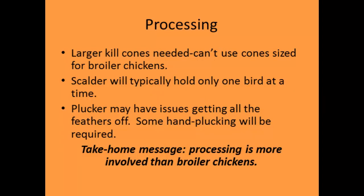If you process on-farm with your own equipment, one thing you'll find is you need larger kill cones — the ones for large broilers won't fit turkeys. Your scalder won't hold as many birds — usually only one at a time — and there's more hand labor because turkey feathers don't come off as easily as chicken feathers. The take-home message: turkey processing is more involved. It's not terrible, just different and more work.